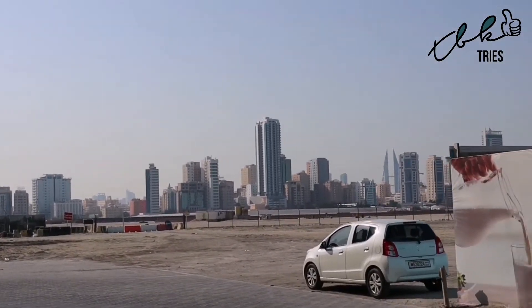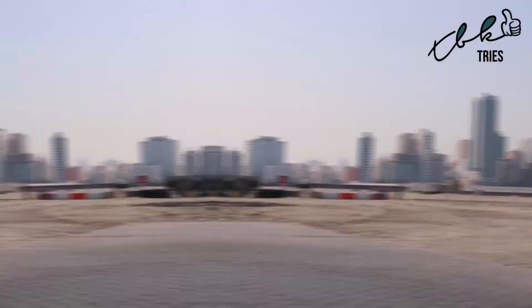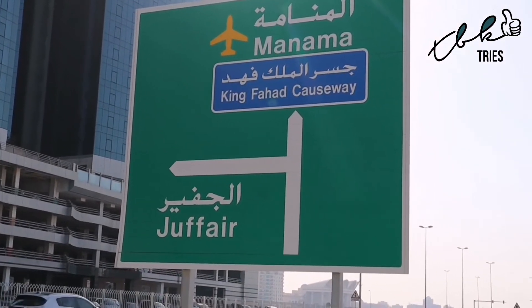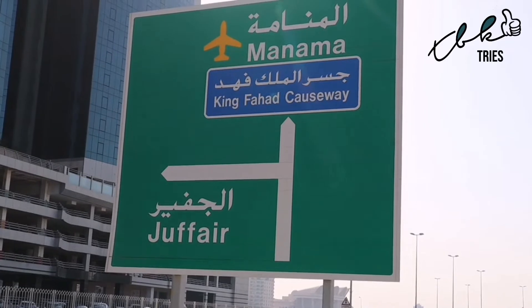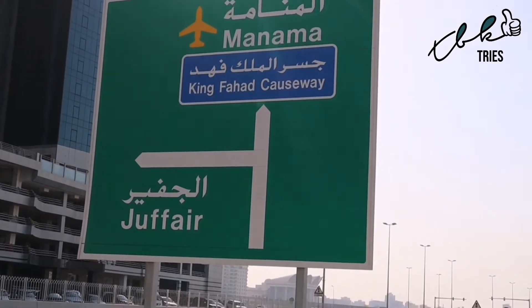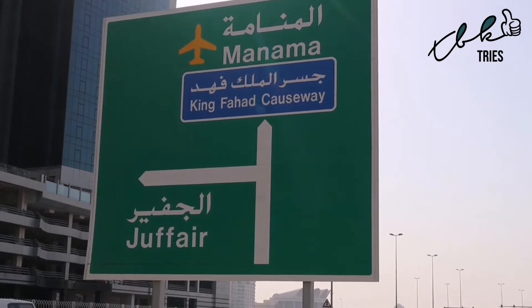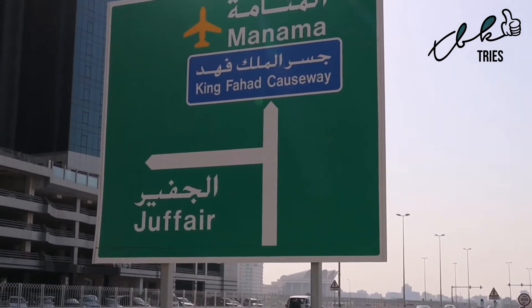Now we're heading down towards those landmark buildings. In case you want to get your bearings: Jafair is off to the left, the Grand Mosque is coming up in a minute, and straight ahead takes you to Manama, the airport in Muharraq, and also the King Fahd Causeway which is signposted everywhere — that's the link between Bahrain and Saudi Arabia.